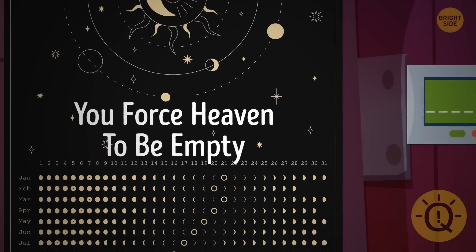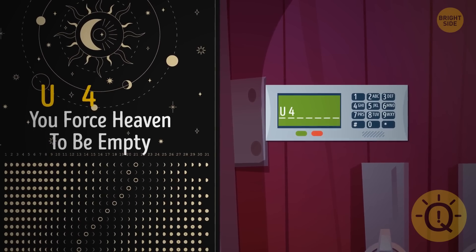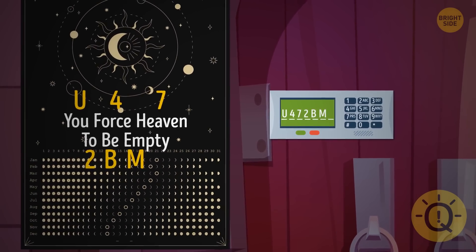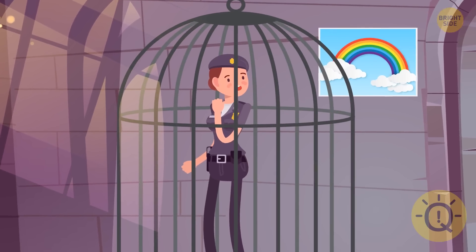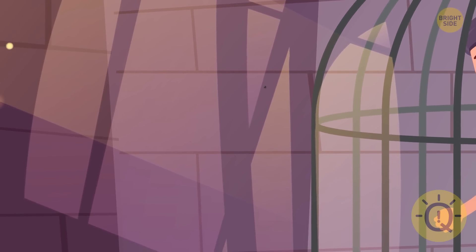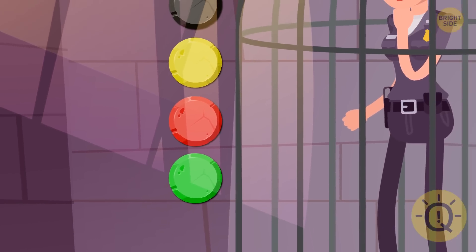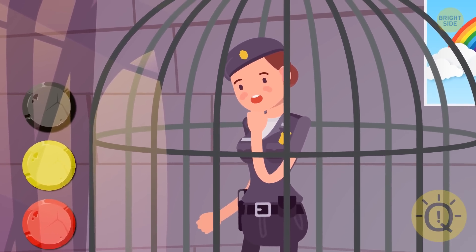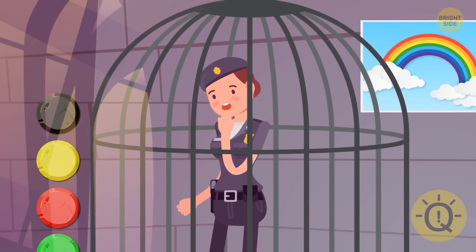If you read the sentence again, you're going to hear a seven-digit code. In the next room, Tina got stuck in another trap. The creepy voice explained: 'If you press the right button, I'm going to let you go. But if you choose the wrong one, you'll stay here forever. You've only got one chance to escape. Good luck.' Which button opens the lock?